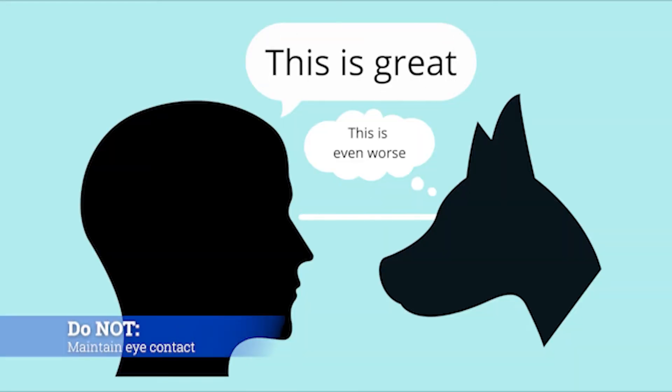Do not hold extended direct eye contact with them. This can be perceived as very threatening and scary. It is very different when you already know and have a positive relationship with a dog. It's a red zone with new dogs though.